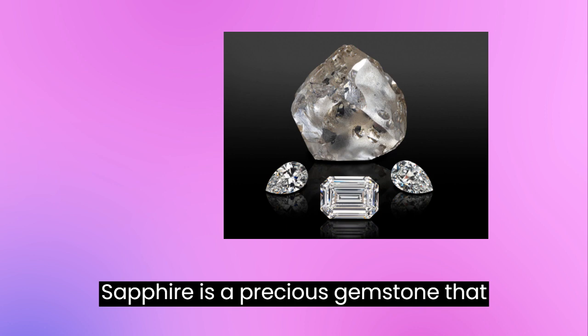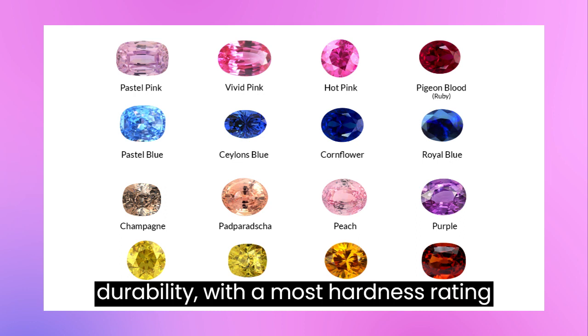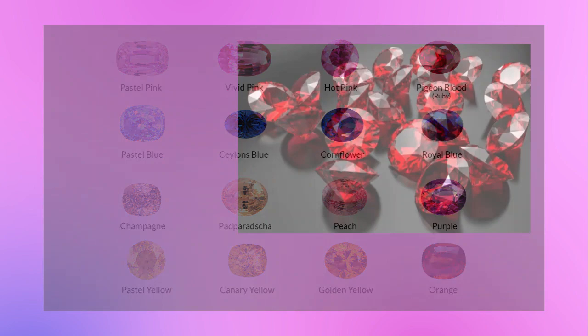Sapphire — 9. Sapphire is a precious gemstone that comes in a range of colors, including blue, yellow, pink, and green. It is highly valued for its beauty and durability, with a Mohs hardness rating of 9. Ruby — 9. Ruby is a red gemstone that is also highly valued for its beauty and durability. It has a Mohs hardness rating of 9, making it suitable for everyday wear in jewelry.